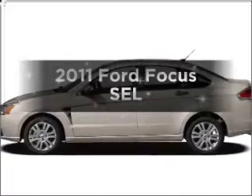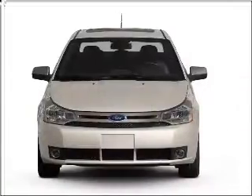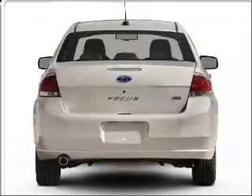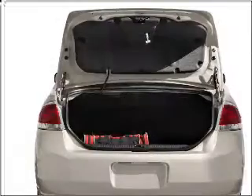Imagine yourself in this 2011 Ford Focus. This is the set of wheels you've been looking for. Low emissions and the good fuel economy offered in this vehicle are important to you and to the environment, with an efficient four-cylinder engine that responds smoothly to its automatic transmission.